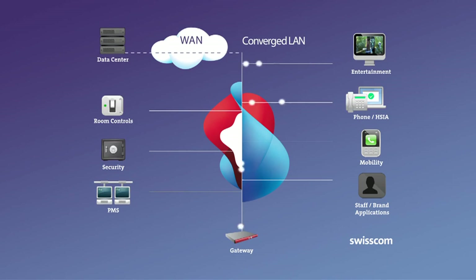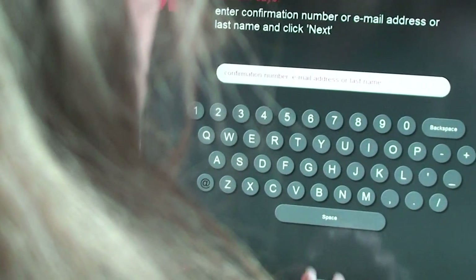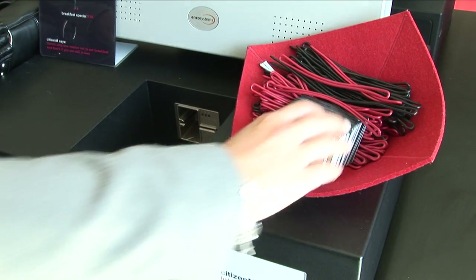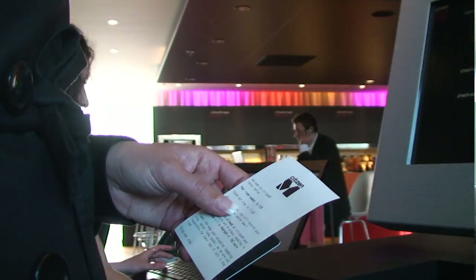We obviously need a very strong network. And besides the network, we would like to control through servers and through applications a lot of components. When you have on-site systems, it requires on-site maintenance and on-site support, and we want to avoid that. Rather have it hosted somewhere, and by dial-in or by internet, people can do what needs to be done rather than having it specifically on property.